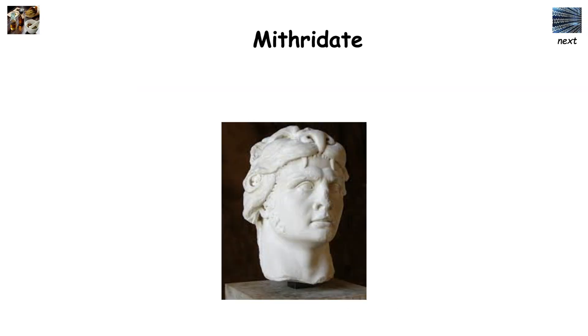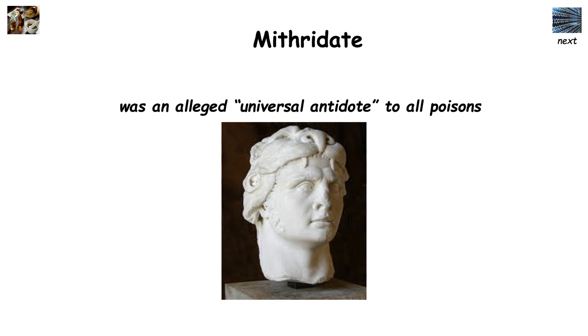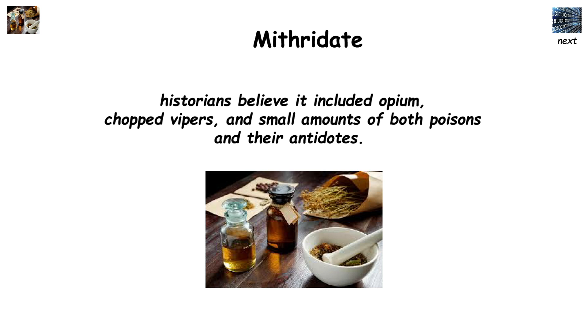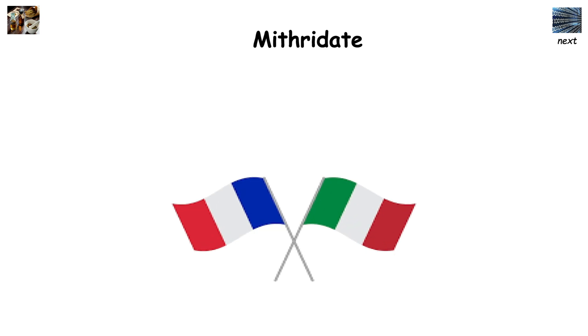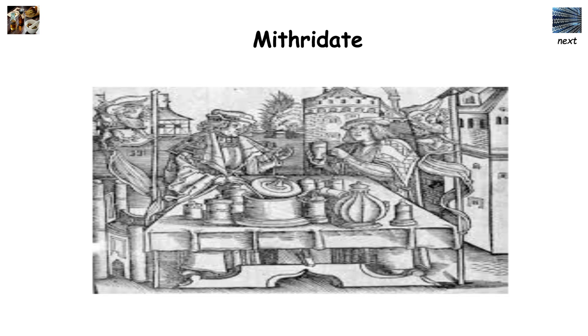Mithridatium, named for King Mithridates, was an alleged universal antidote to all poisons. Though the exact formula has been lost to time, historians believe it included opium, chopped vipers, and small amounts of both poisons and their antidotes. The antidote was developed around 100 BC and used for many centuries, especially in Italy and France. It was even used as recently as the 19th century, under the name Theriak.